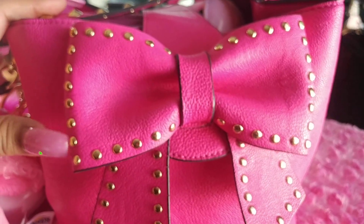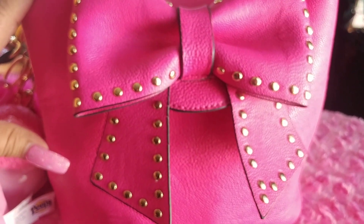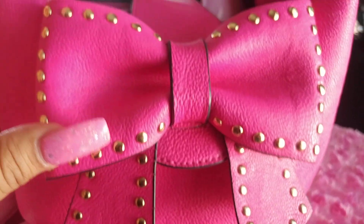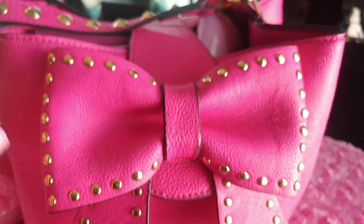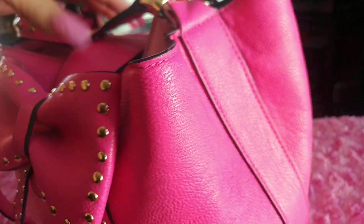Hi everyone, just wanted to share what's in my purse. This is a Betsy Johnson that I got a couple of years ago at TJ Maxx as a gift. It's a hot pink fuchsia color, has a big bow in the front with gold studs all around it, and it's like a bucket kind of style, first medium-sized. The back has her name in gold, and the sides look like this.